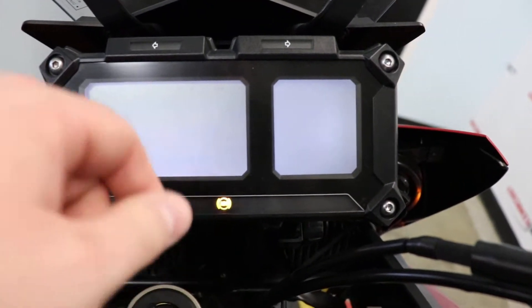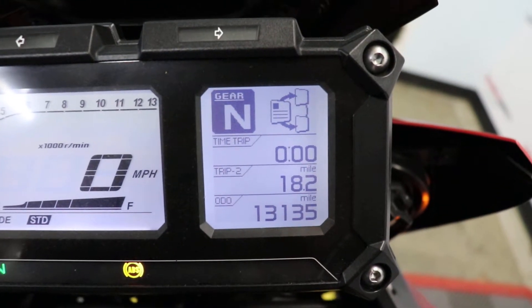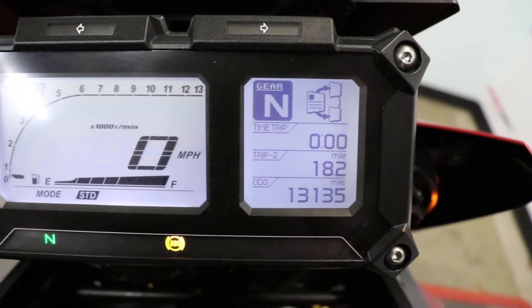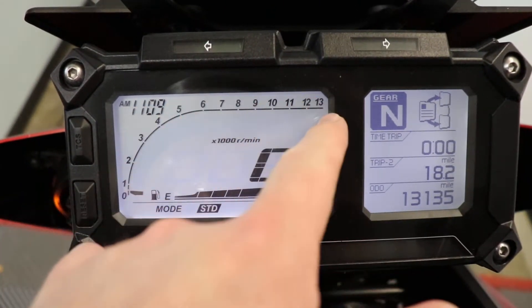Flipping the key and the ignition, we'll take a look at that full digital display. The right side is going to be what you scroll through. On the bottom, we see 13,135 miles. The left side is going to keep track of our fuel gauge, our digital speedometer, and then your tach right there.